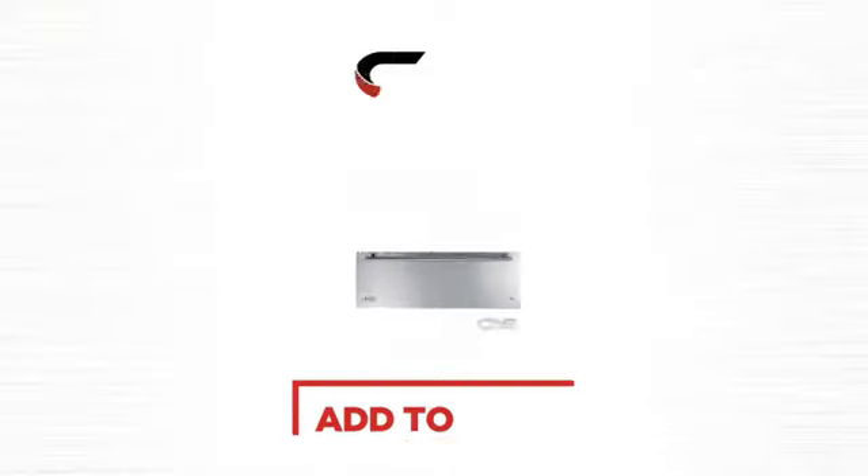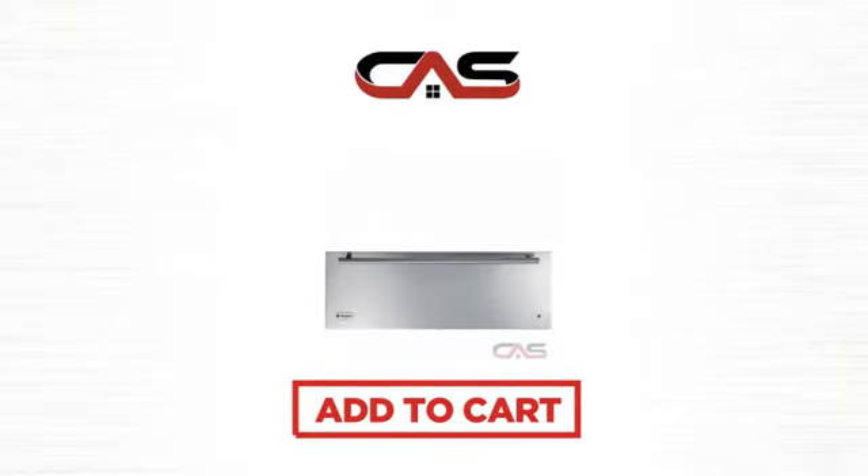So click to order now, or check out our hot deals at Canadian Appliance Source. We'll see you next time.